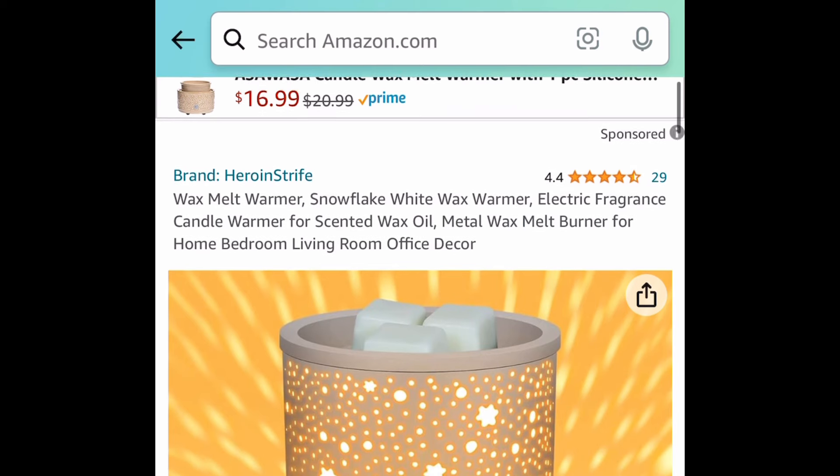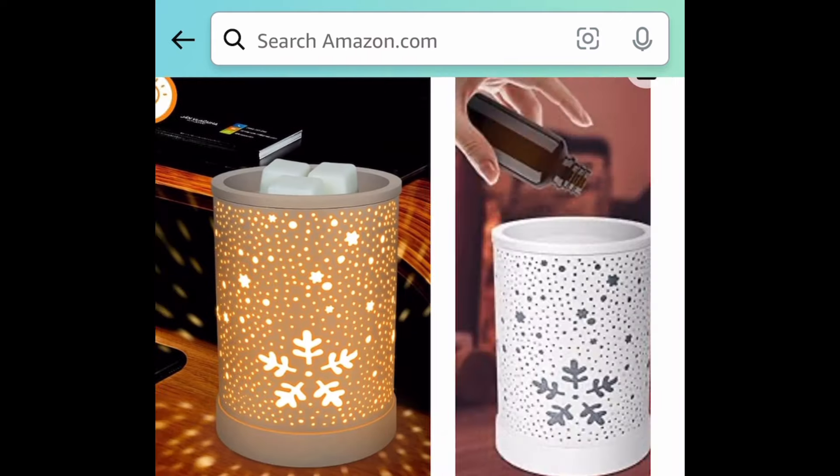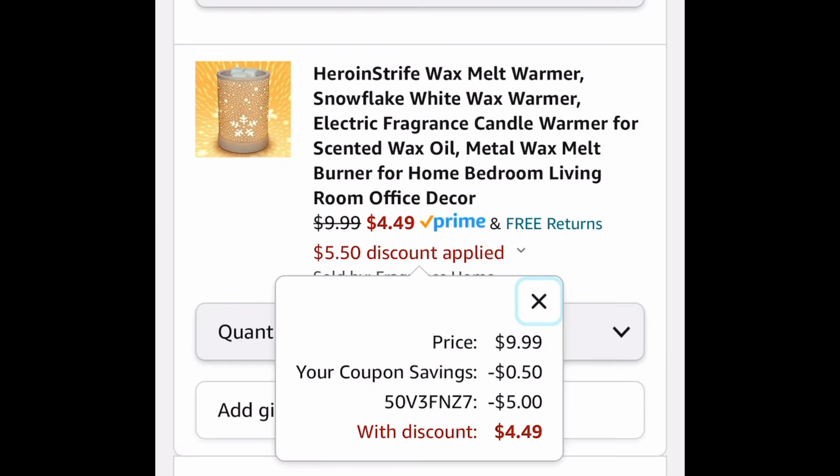Here we have the Wax Melt Warmer. This is a snowflake style and it is a bit off season, but this is definitely a steal. This one is currently priced at $9.99, but with the code and coupon it'll be $4.49.